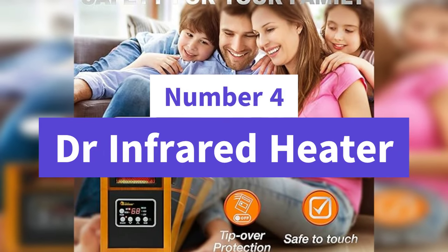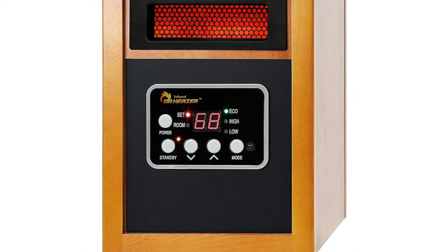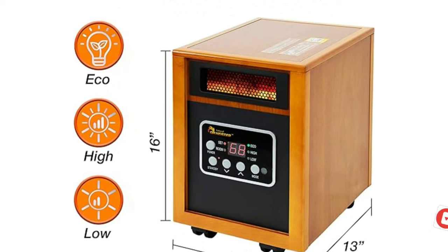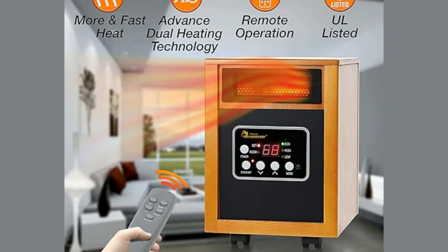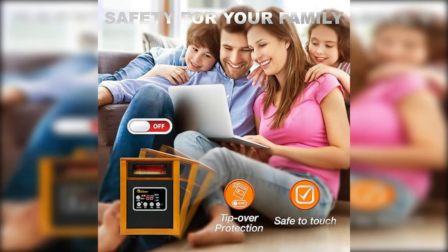Number 4: DR Infrared Heater. The DR Infrared Heater is a powerful space heater with dual heating systems — infrared quartz tube and PTC — and a 12-hour timer. It features an electronic thermostat ranging 50–85 degrees, an IR remote control, caster wheels, and a lifetime filter. Operating at 12.5 amps, it's known for its efficiency and durability.